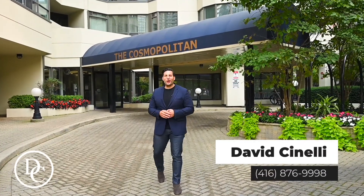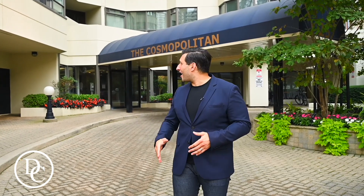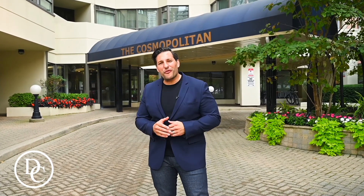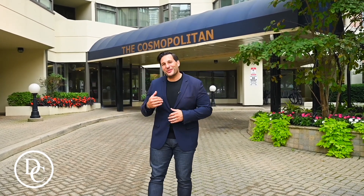Hey there, David Cinelli here, Realtor with Royal LePage Signature. I'm in downtown Toronto because I have a great listing for you and I can't wait for you to see it. It's located here in the Cosmopolitan, 25 Maitland Street, right between College and Wellesley, just off Yonge Street. This unit is so big, it's so full of light, I'm really excited to show it to you. So let's go take a look.